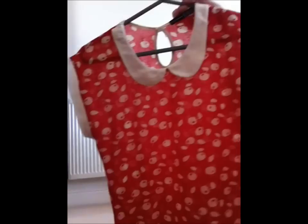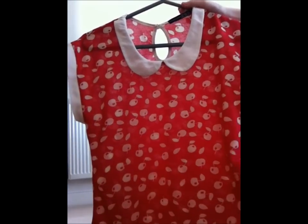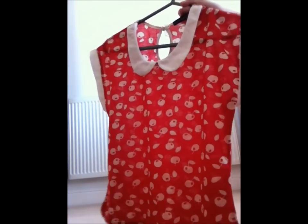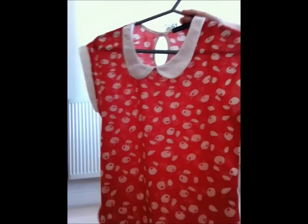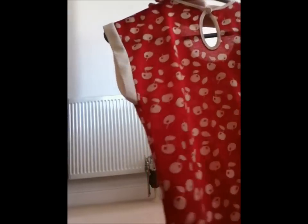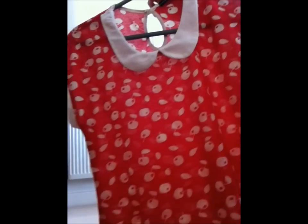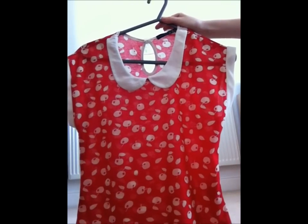Now we're going on to more traditional new season stuff. We've got this blouse top that's got a collar on it, with the same material around the sleeves. It's got a keyhole back with a button and it's got cherries on it. This was in the sale, half price, reduced from £6 to £3, so we thought we couldn't go wrong.